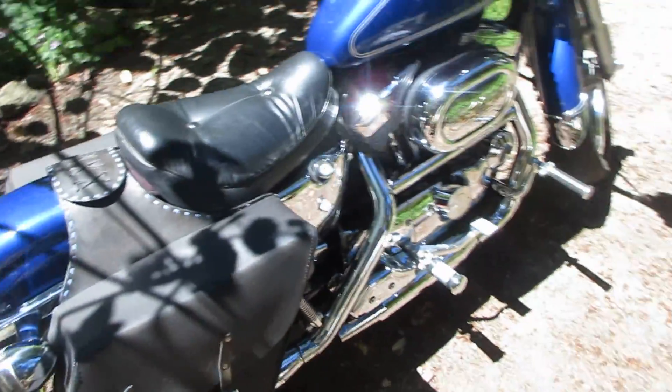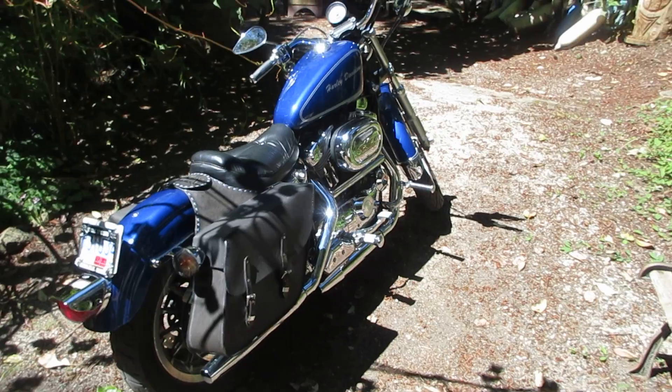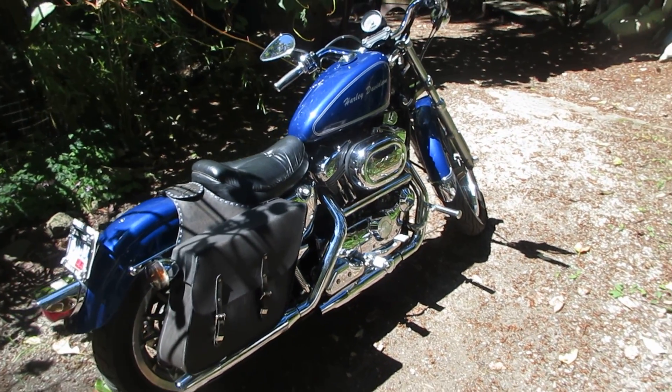I'd lift the hood on my Nova SS — my old school Nova I used to have — and I had everything chromed under the hood. It doesn't make it run any better, but hey, you only live once and I like chrome. So thanks for watching. Cheers.